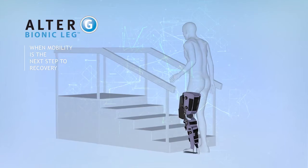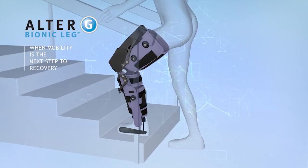Patients with lower extremity weakness often lack the confidence needed to engage in high-level mobility training. They are unable to meet the high level of repetition and intensity needed to acquire a new motor skill. This is just one of the ways the bionic leg supports the principles of motor learning.